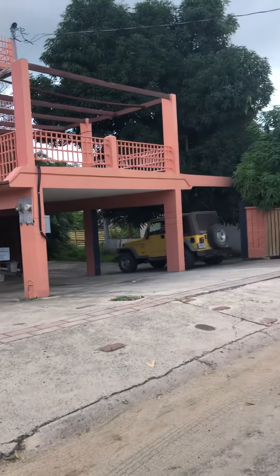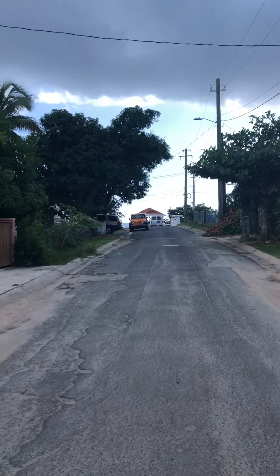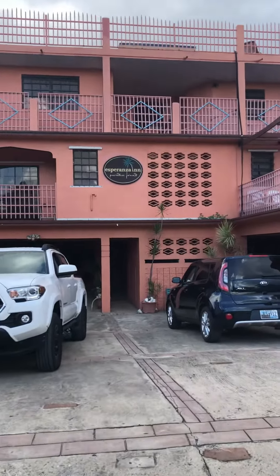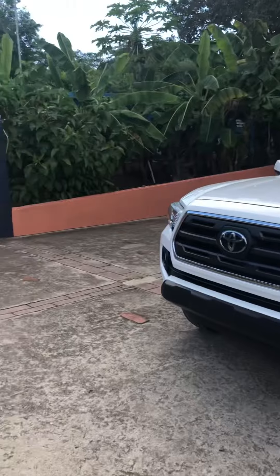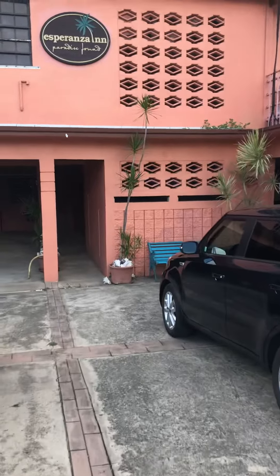This is the Esperanza Inn for sale. Less than half a block to the malecon. Three full apartments in the main house here. Off-street parking. This has been a very successful business for many many years.